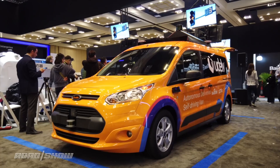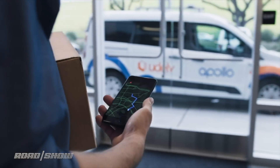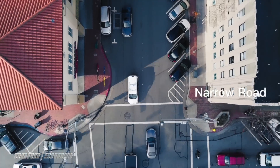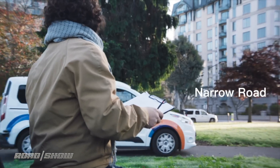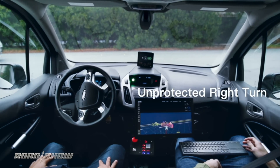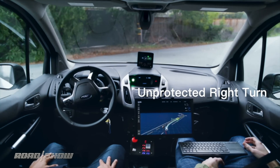Udelv has introduced the second generation of its self-driving van here at CES 2019 in Las Vegas. Carrying the name Newton and based on a Ford Transit Connect van, it relies on open source autonomous driving software, specifically Baidu's Apollo 3.5 platform, which Volvo is also using to develop electric autonomous cars in China. Udelv says that this Level 4 system can work at speeds up to 60 miles an hour in an area measuring some 400 square miles.